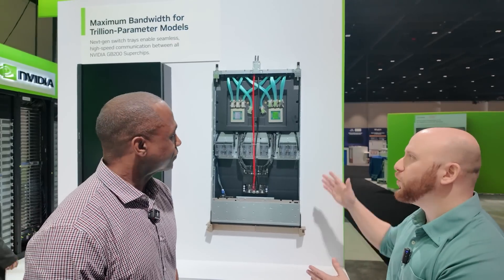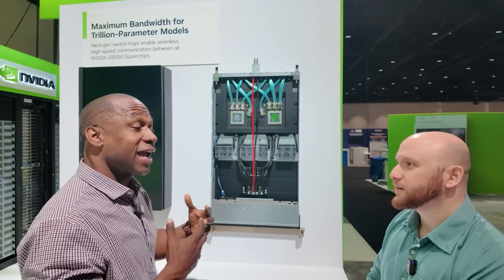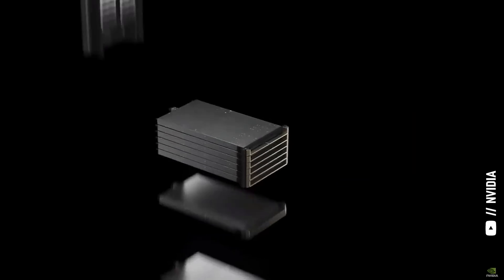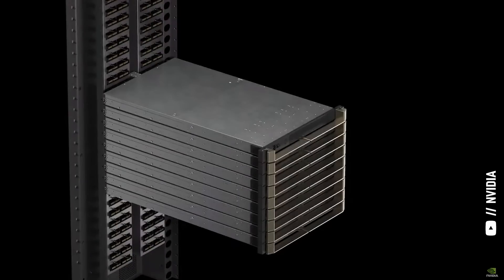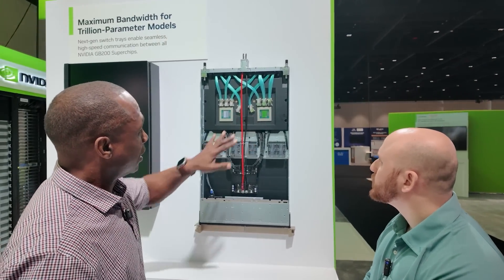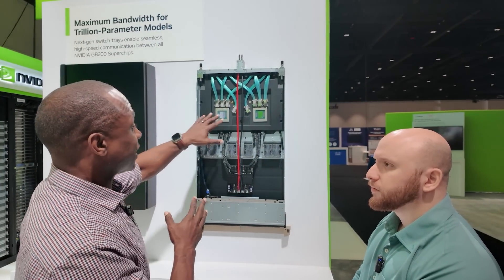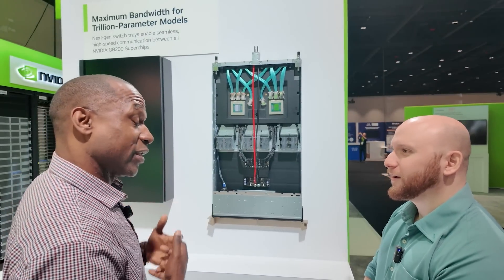This tray looks pretty different — what is this as opposed to the Grace Blackwells we just saw? This is basically the brains that connects all of those systems together — these are our NVLink switch chips. This allows all of those NVLink-connected GPUs to talk to each other. We have nine of these trays that connect all 72 of those GPUs over NVLink. These cables allow these chips to talk to each other at 1.8 terabytes per second across four channels, representing connections to four of those GPUs on the other tray.